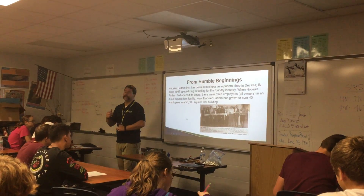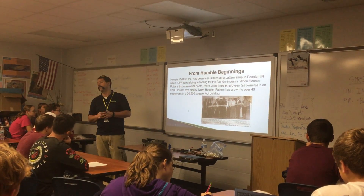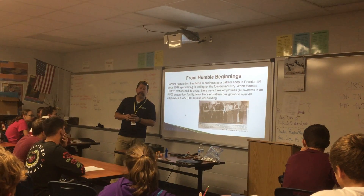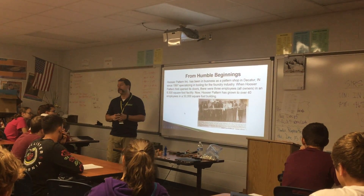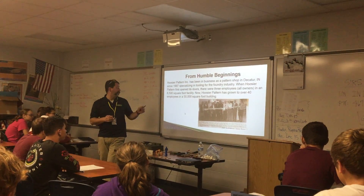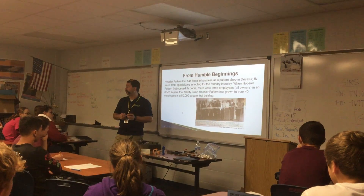Hoosier started — next week will be our 20th anniversary. We started with three owners and about 8,500 square feet of a warehouse. We are now down to one owner, and we have about 42 to 45 people here at the shop. We need a few more, and I know it says 50,000 square feet, but we're actually fighting about 70,000 square feet at the moment.